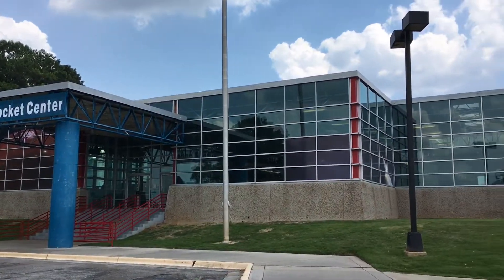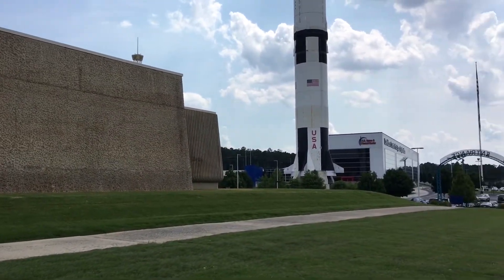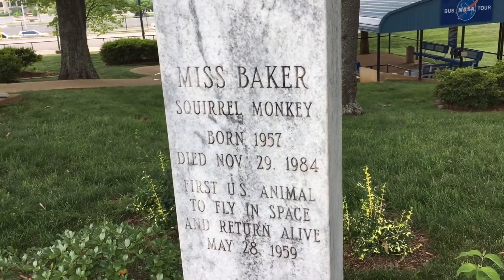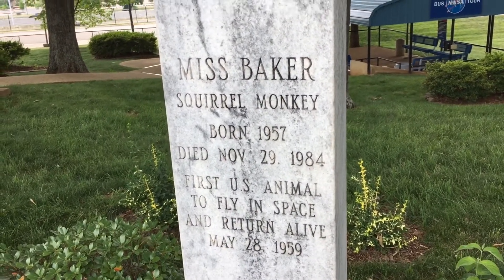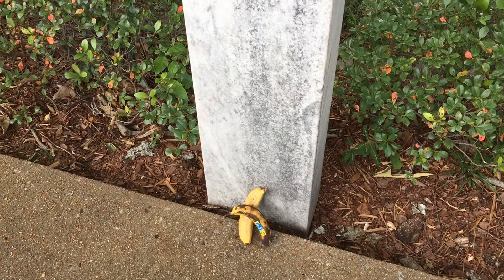We are wrapping up for the day leaving the Space and Rocket Center. I just wanted to give you an overview of the property. Here's the outside of the building — there's one of the big rockets they've got. The building over here leads to a courtyard. I've just noticed this monument here in the courtyard for a squirrel monkey — it was the first US animal to fly in space and return alive. This is a monument and someone has left some bananas for Miss Baker. It's very sweet.